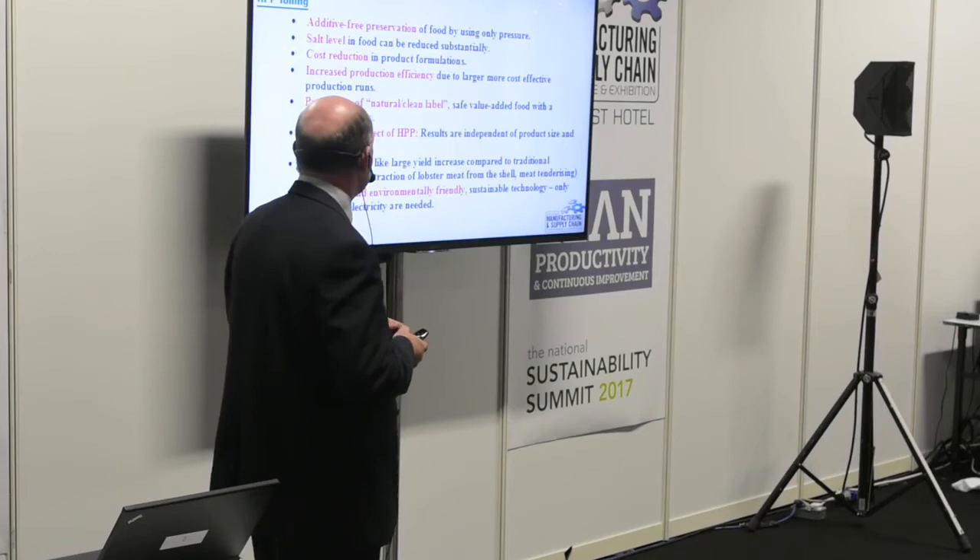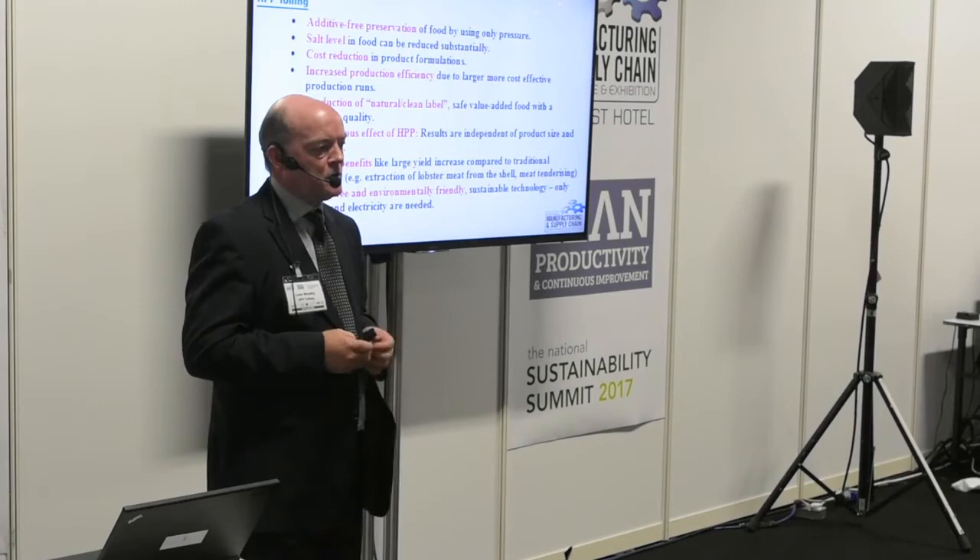HPP is also waste-free and environmentally friendly. The only inputs are water and electricity.